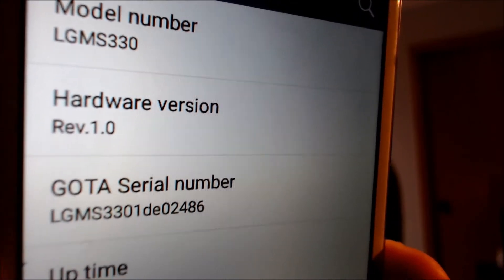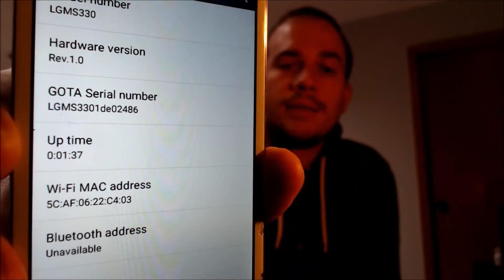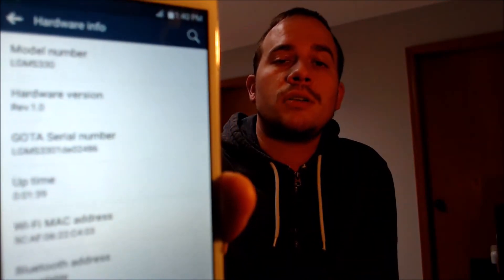I'll also jump into the hardware info here just to show you exactly what we're working with. The model number there — the LG MS330 — is what we're working with here, and again that is the LG K7 originally from Metro. So if you have an LG K7 from Metro and would like help getting it SIM unlocked, we would love to help you out. Go ahead and get in touch with us — all of our contact information will be right down in the video description.